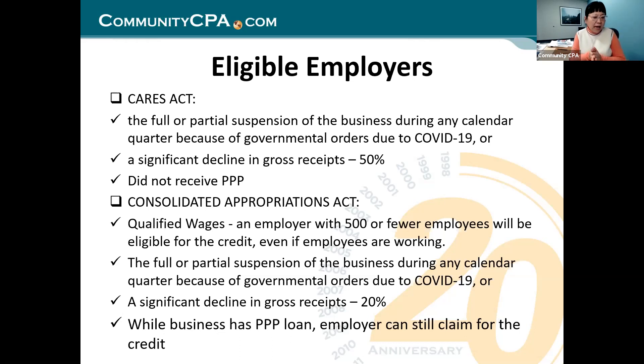The latest bill, the CAA — Consolidated Appropriation Act — says that even if you got a PPP loan, you can still apply for ERC. Just make sure you are not getting the credit on the salary that was paid by PPP dollars.